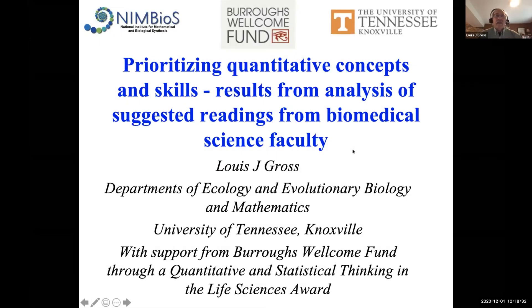The next part of this is a discussion about a project supported by Burroughs Welcome Fund, called 'Prioritizing Quantitative Concepts and Skills: Results from Analysis of Suggested Readings from Biomedical Science Faculty.' The focus was on biomedical graduate students, supported through a Quantitative and Statistical Thinking in the Life Sciences Award.